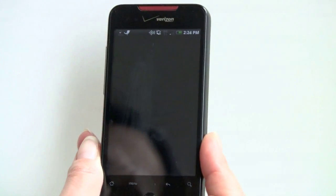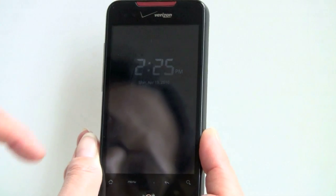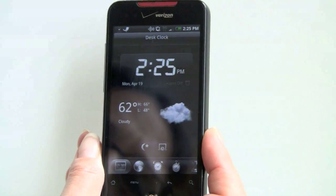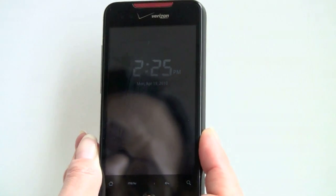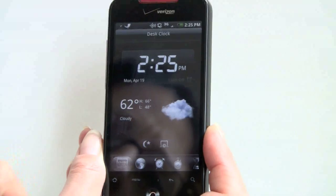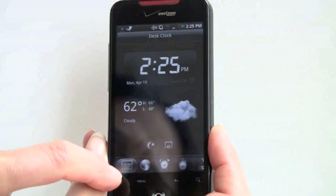Other cool things include the desk clock. You wake it up, you see the weather and the time, and you can set it to do just a nighttime view — very dim so it doesn't keep you up at night — or the bright view. There are features including a world clock and an alarm clock in there.